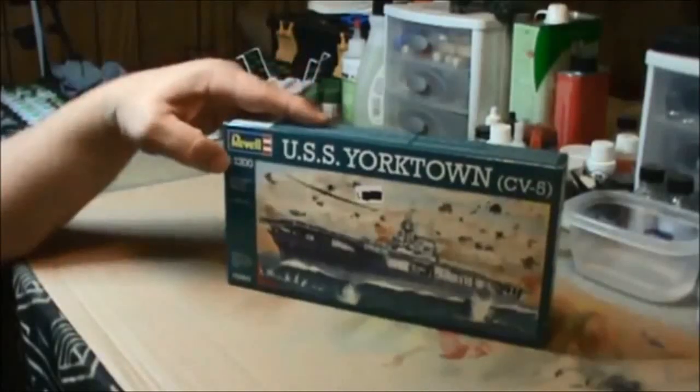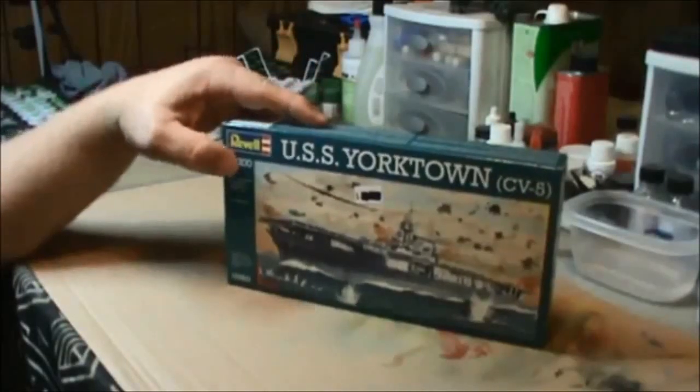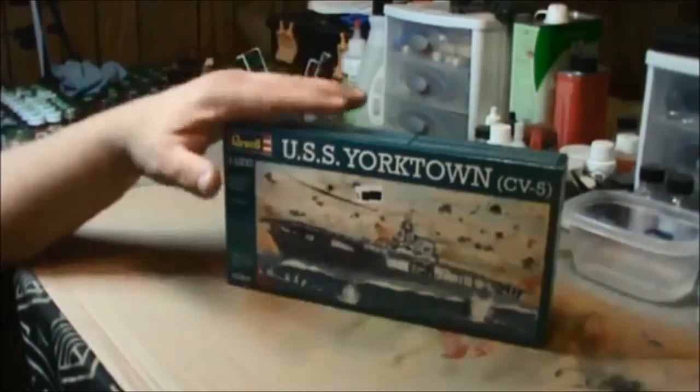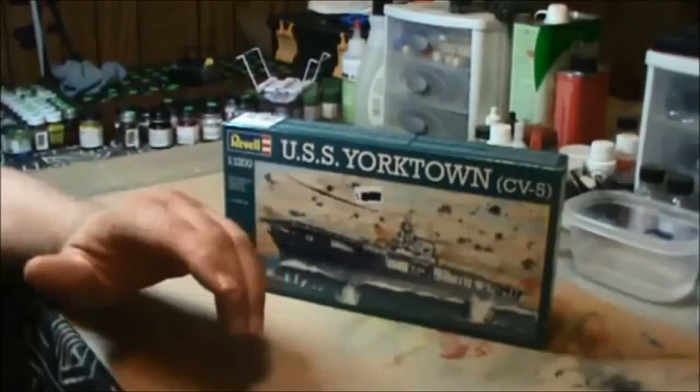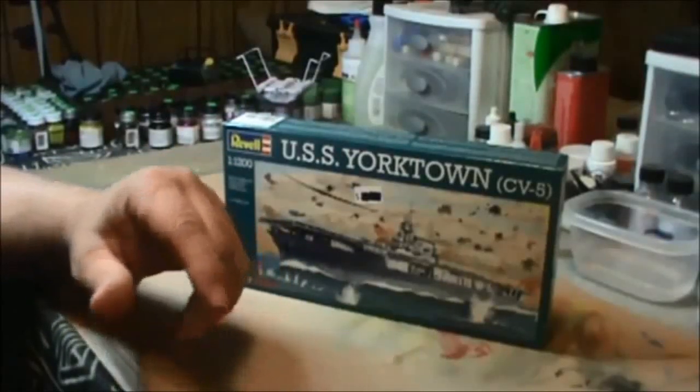It's the Revell USS Yorktown CV5, in 1/1200 scale. It's a small kit. I figure for myself, not having built one before, a smaller kit would be a great thing to start out with.